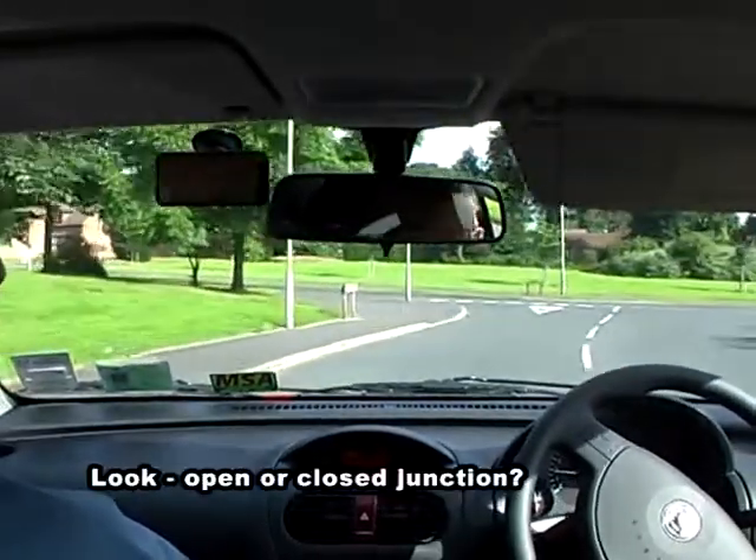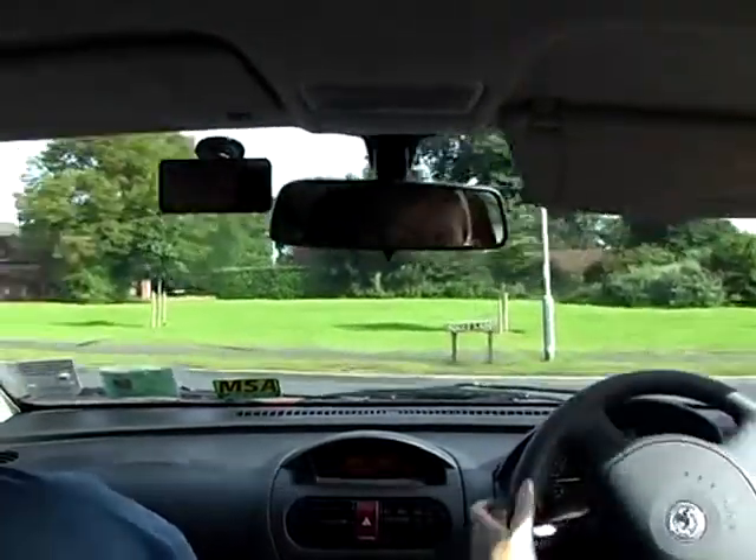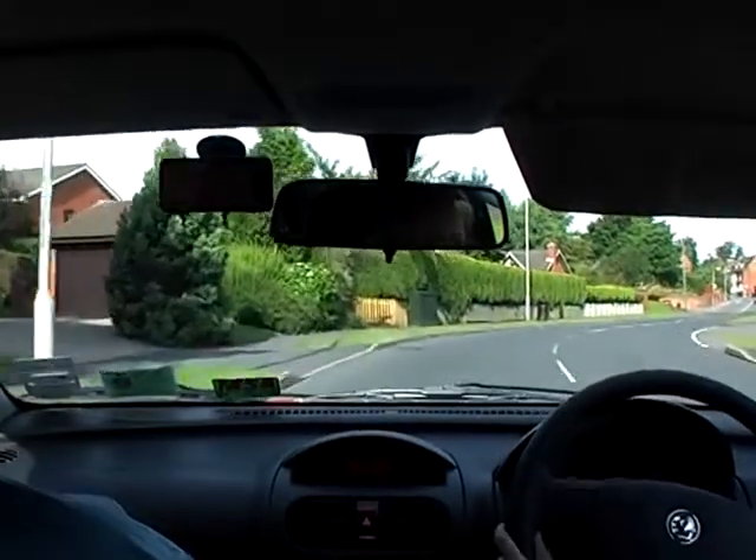Is this junction open or closed? Open. So continue to look right and left, and looking to the left. Check the mirror, a little more gas, and carry on along the road.